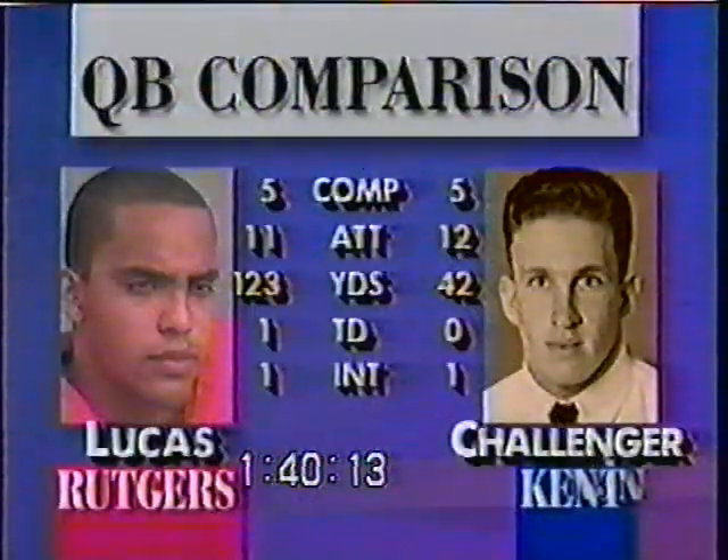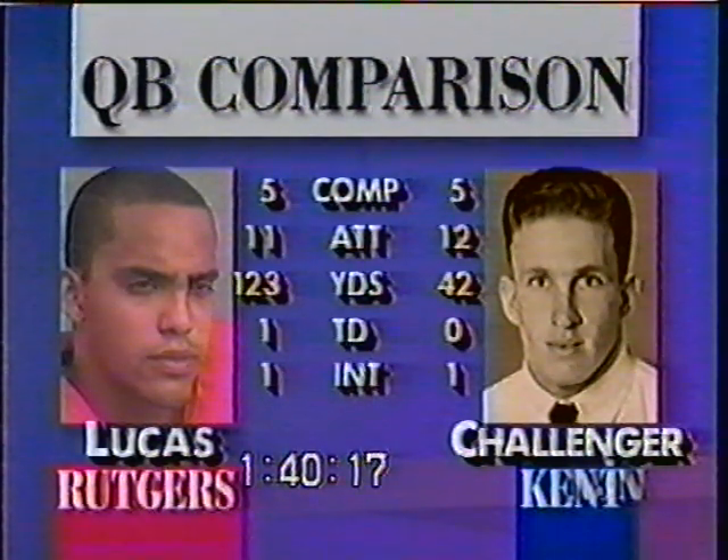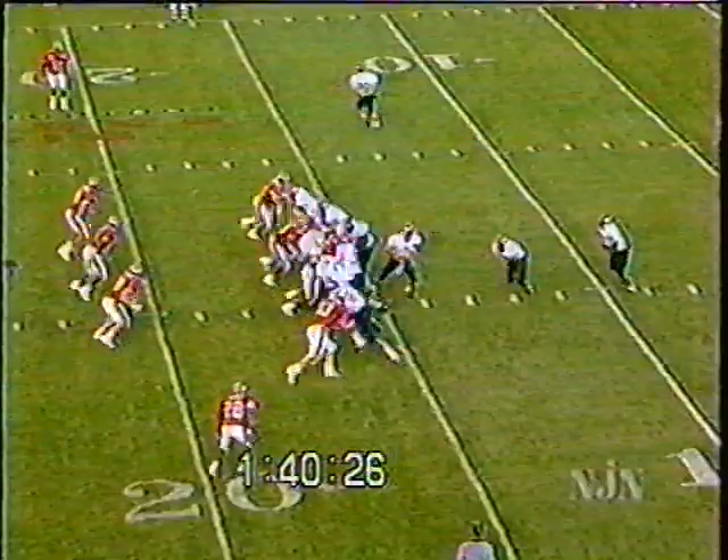Steve Platico also helping. As we look at the quarterback comparison: five for 12 for Mike Challenger as he gets ready to direct the offense. Ray Lucas, of course, threw a 60-yard touchdown pass to Stephen Harper.